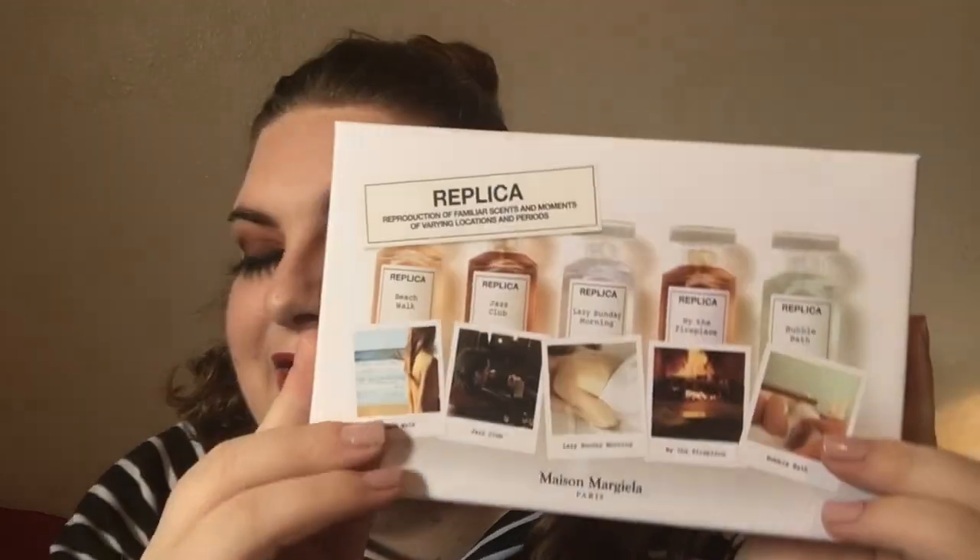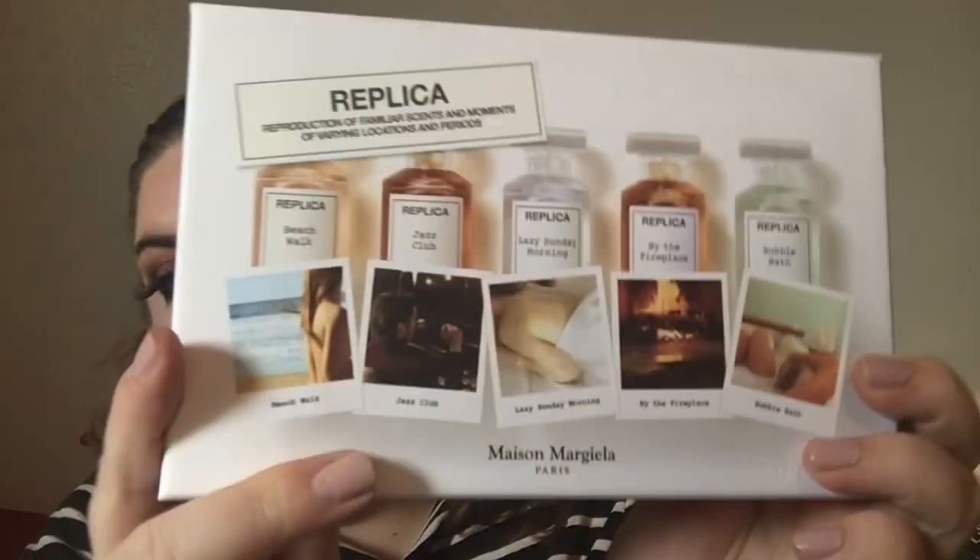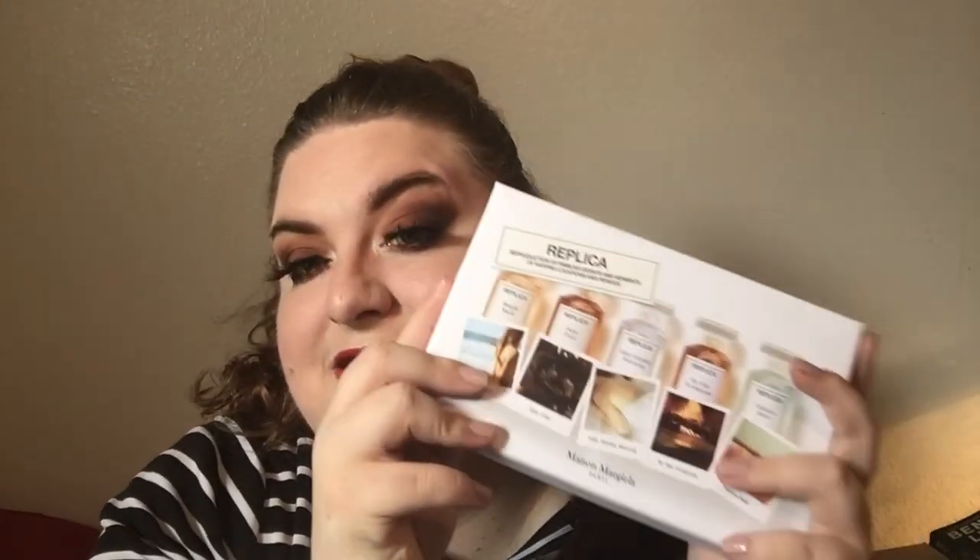Hey guys, it's Shana here and today I am doing a review on the Replica Production of Familiar Scents and Moments of Varying Locations and Periods Perfumes by Maison Margella Paris. I received these complimentary for free in exchange for my honest opinion and review from not only Influenster but Maison Margella themselves. So I cannot wait to get into this video.